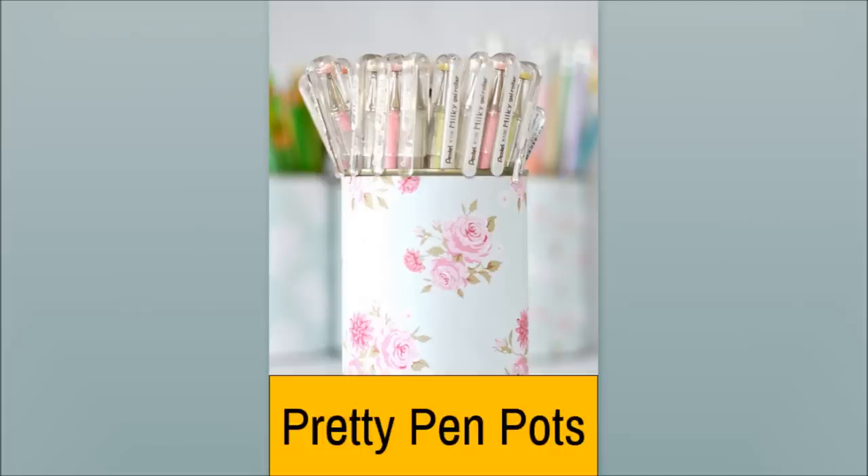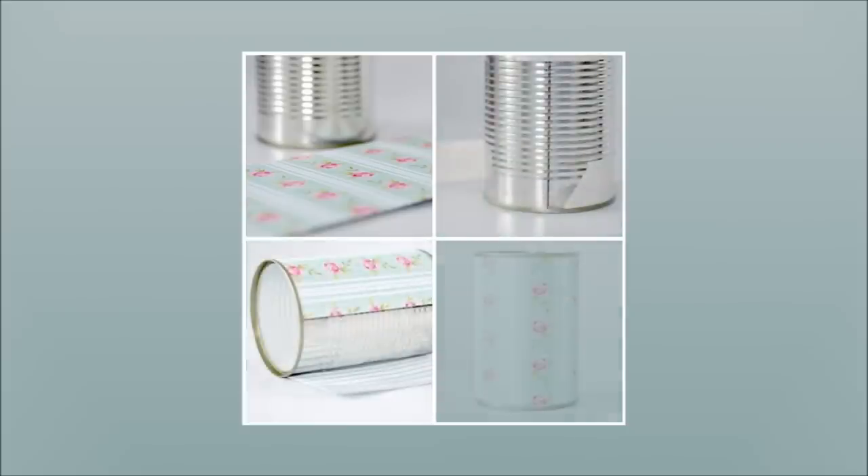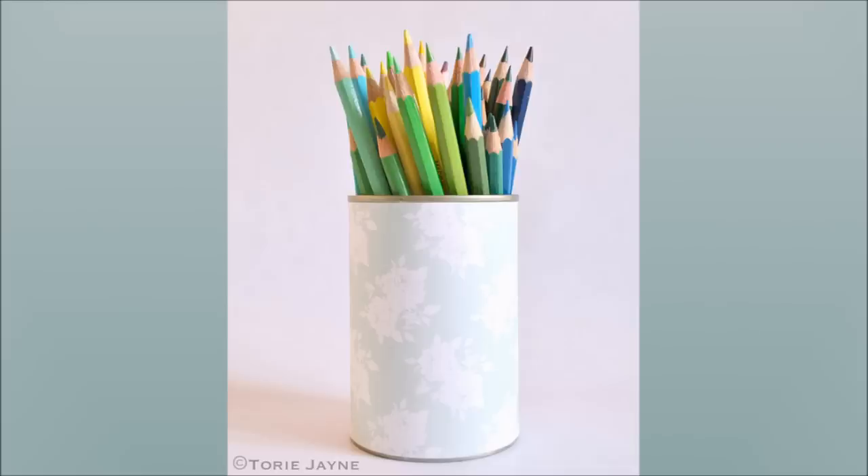Number 4: Pretty Pen Pots. Make a holder for your writing materials. Just use some decorative papers to cover as many small cans as you can get to contain all the pens and stationery you need to store.